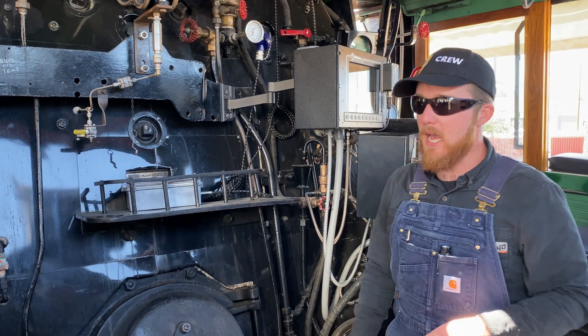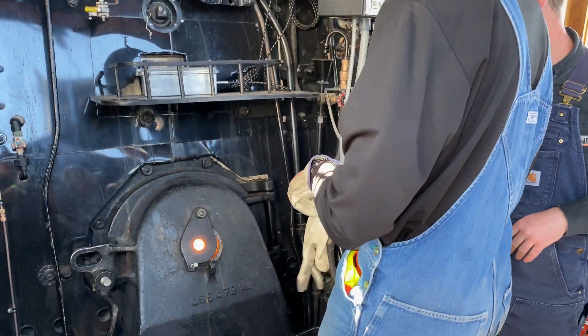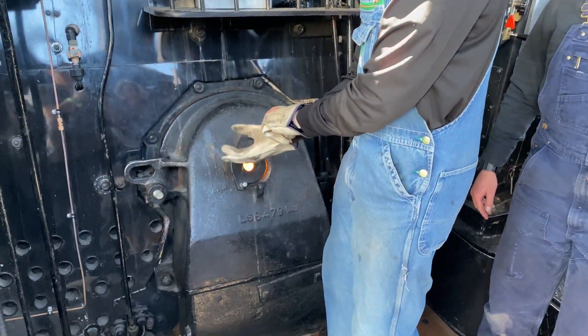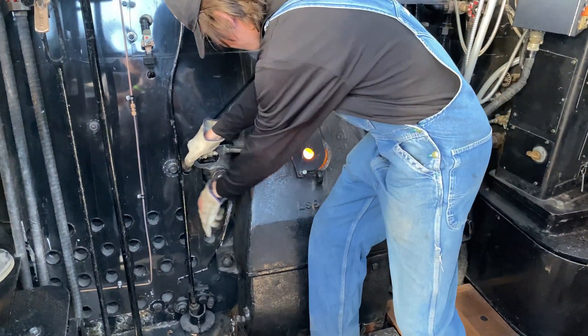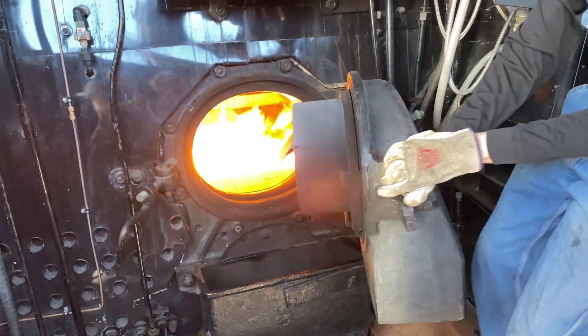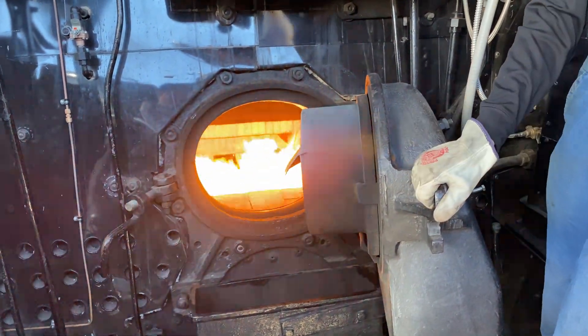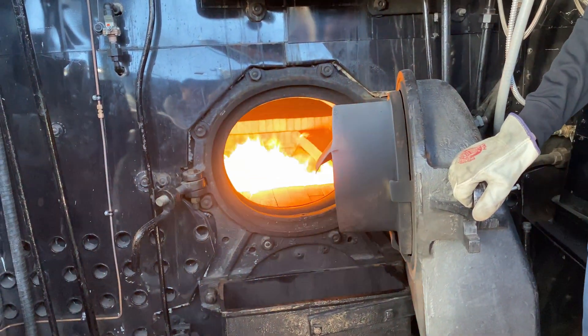Are you open the firebox? Yeah. We'll move the latch over here. So what you'll see in there is actually a really small fire for a locomotive like this. Wow! So that fire is providing the energy for all of that water.